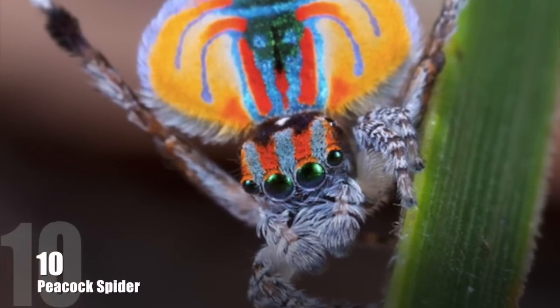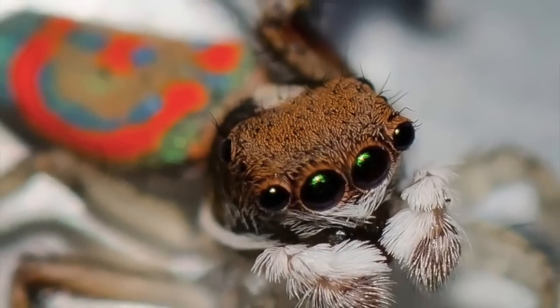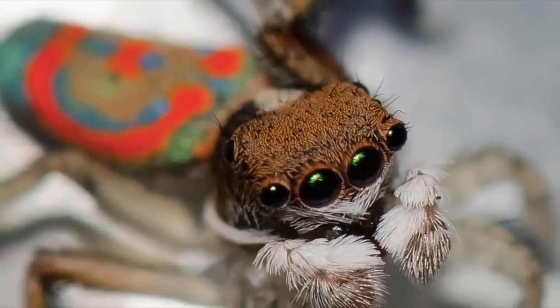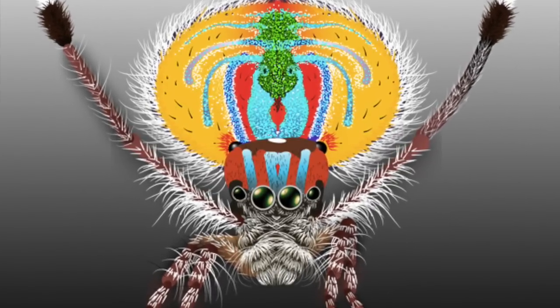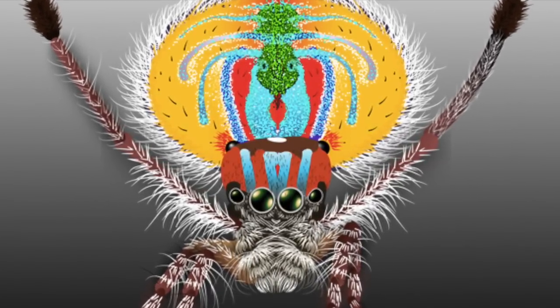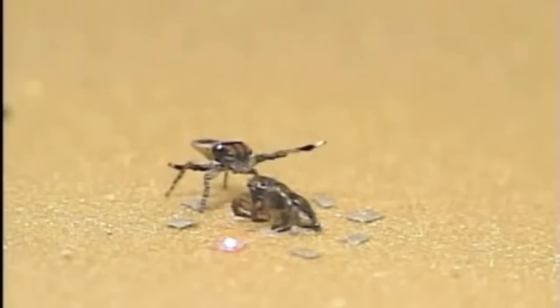Number 10: Peacock Spider. Confined just to specific parts of Australia, this spider species is one of the most colorful and bright. The red, blue, and black colored males have a flap-like extension on the abdomen with white hairs that can be folded down. They use them for display during mating.